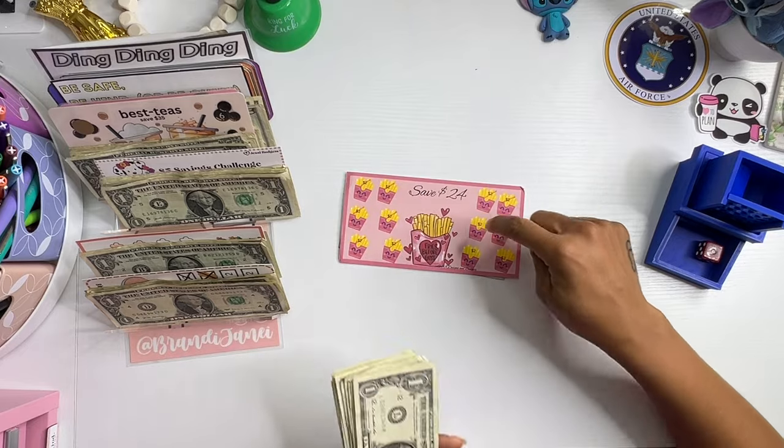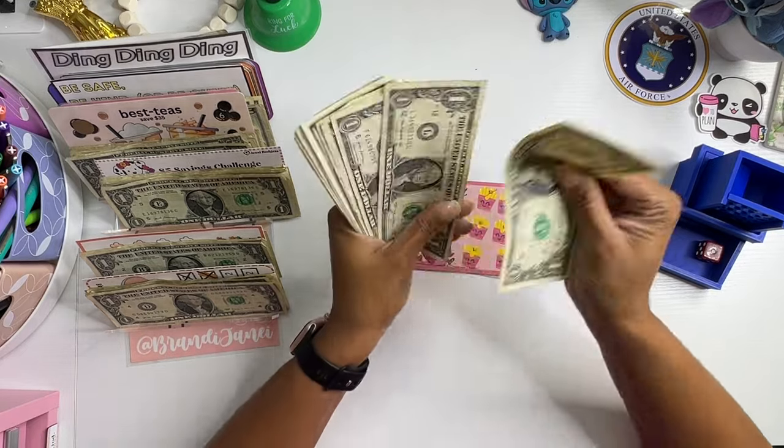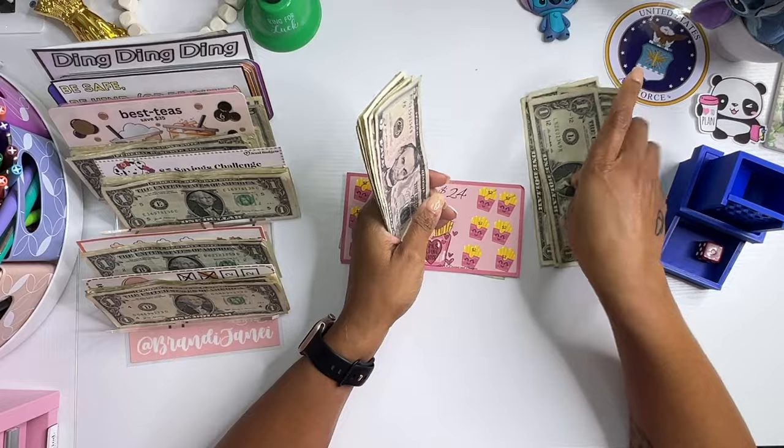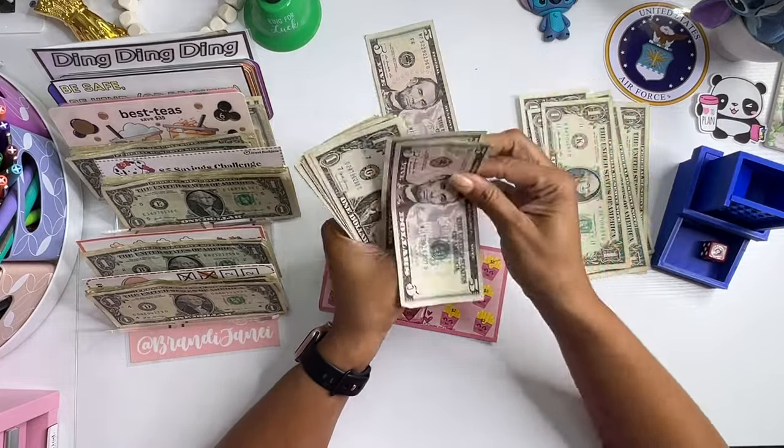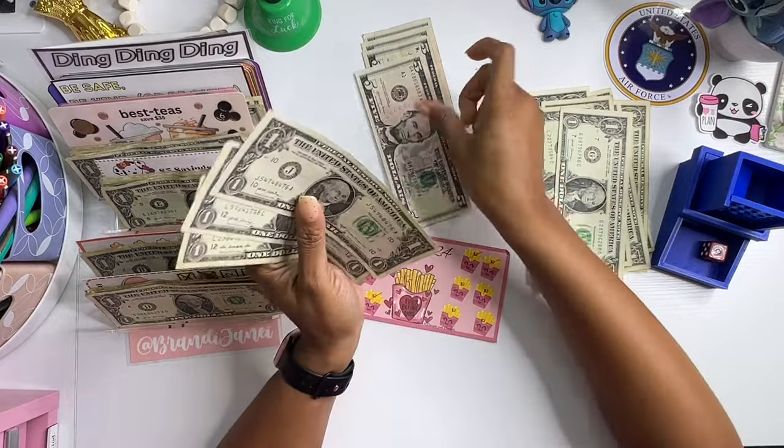All right. So this challenge needs two, four, six, eight — one, two, three, four, five, six, seven, eight. Look at all of this.